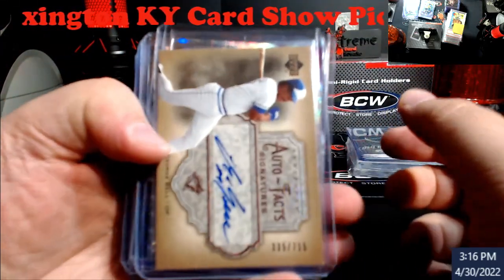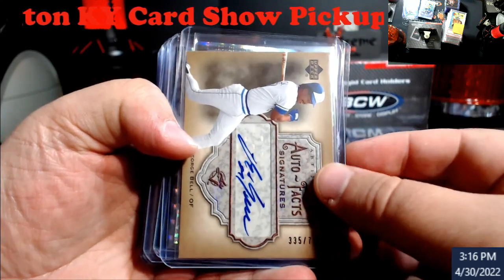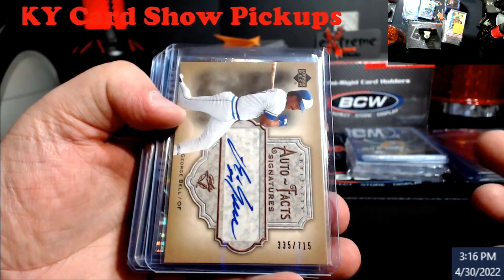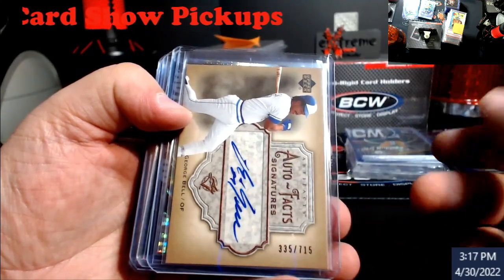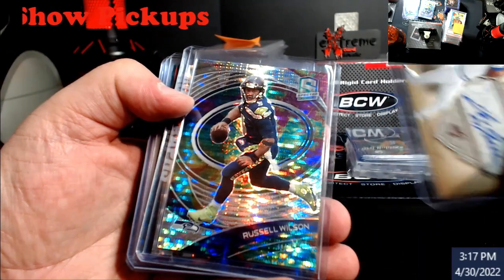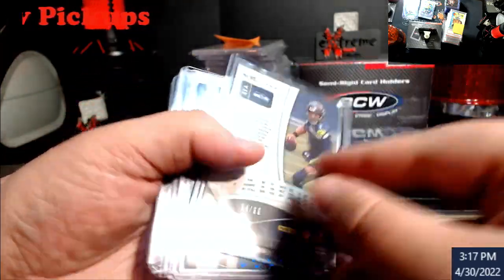I picked this stuff up along the way going through bargain boxes — I still think that's the best thing to do. Like here, an Upper Deck George Bell — you can see my thumb got sliced today going inside outside top loaders — out of 715, a cool little auto.